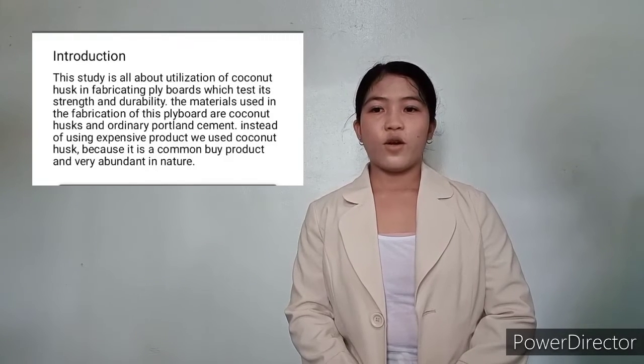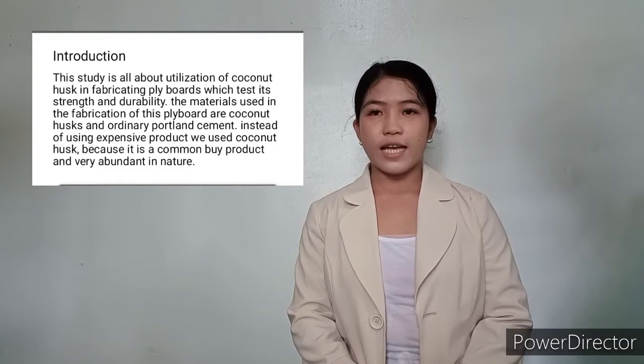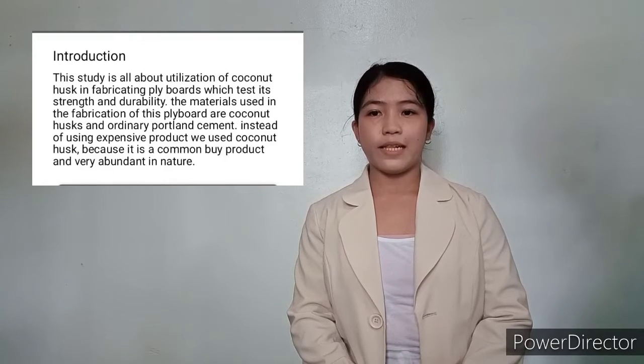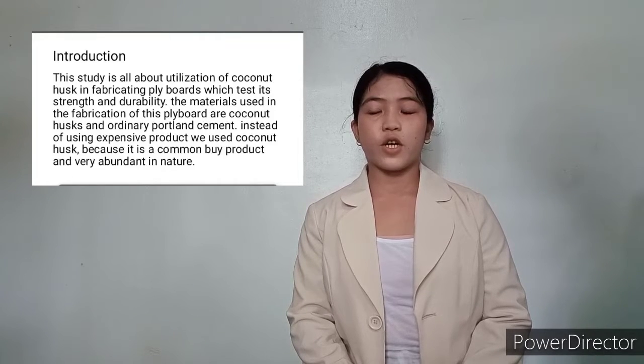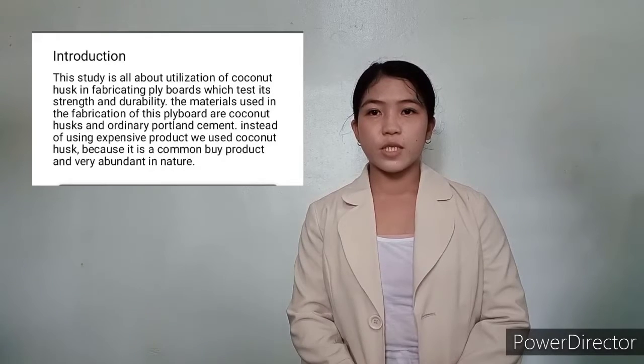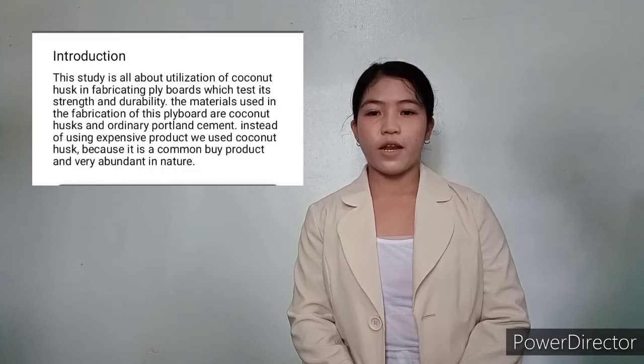This study is all about the utilization of coconut husks in fabricating flyboards, which tests its strength and durability. The materials used in the fabrication of this flyboard are coconut husks and ordinary Portland cement. Instead of using expensive products, we used coconut husks because it is a common byproduct and very abundant in nature.